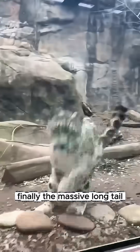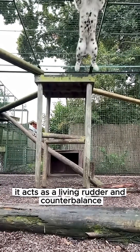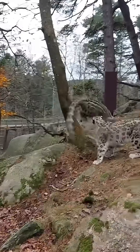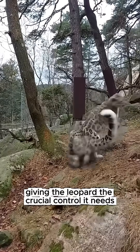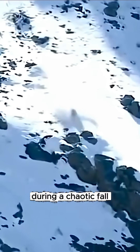Finally, the massive, long tail. Though often overlooked, it acts as a living rudder and counterbalance, giving the leopard the crucial control it needs to make mid-air corrections during a chaotic fall.